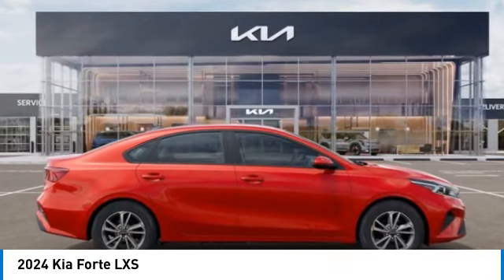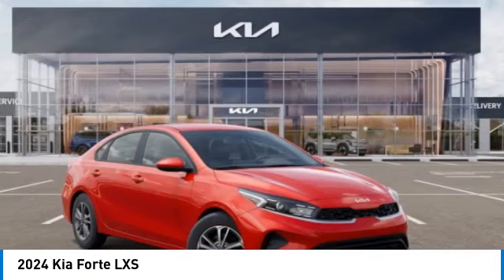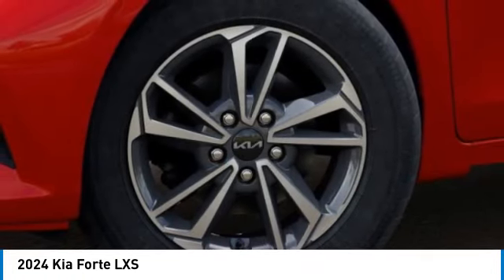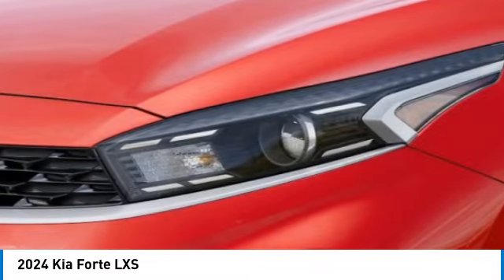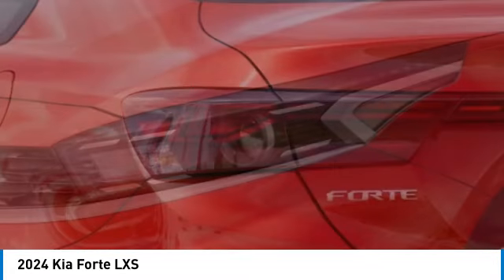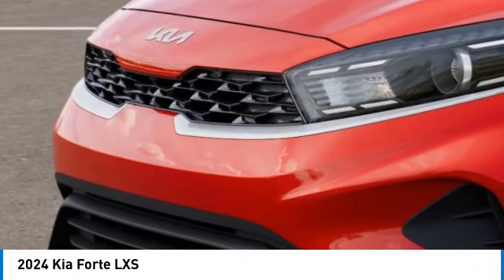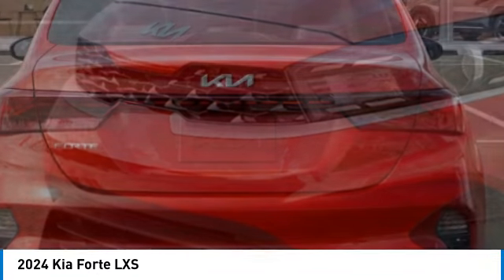Alloy wheels. Brake assist. Remote keyless entry. Speed control. Four-wheel disc brakes. Front wheel independent suspension. Electronic stability control. Traction control. Rear window defroster. Is love at first sight really possible? Let us know when you stop in.